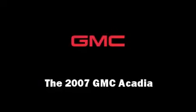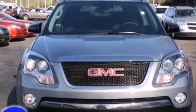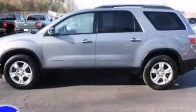Here's a great deal on a 2007 GMC Acadia. A 3.6-liter V6 engine pairs with a sophisticated 6-speed automatic transmission, providing a smooth and predictable driving experience.